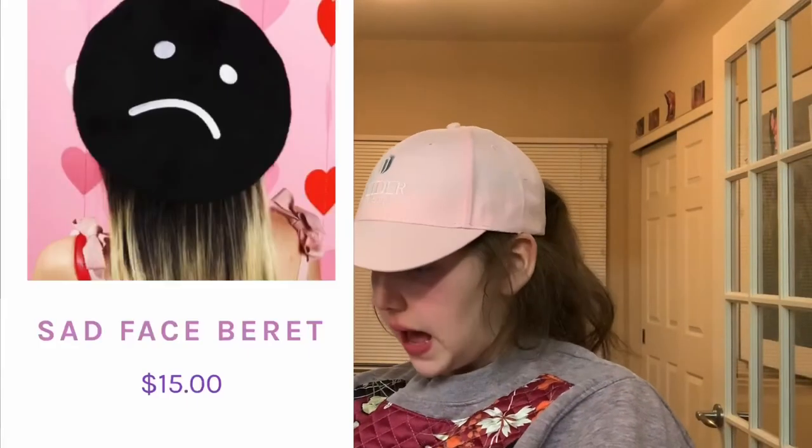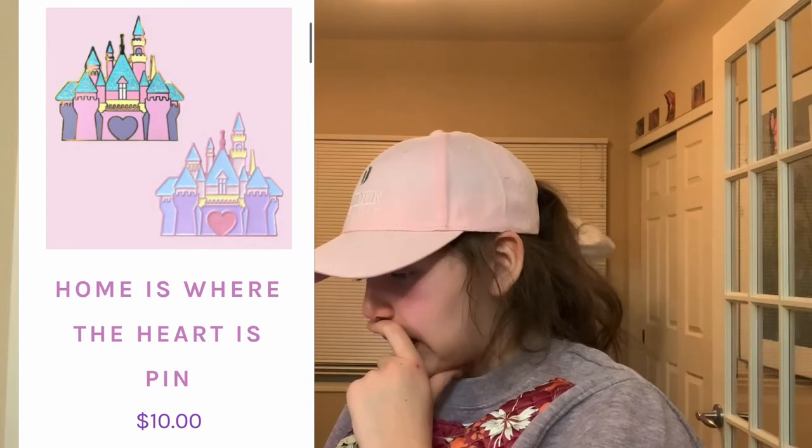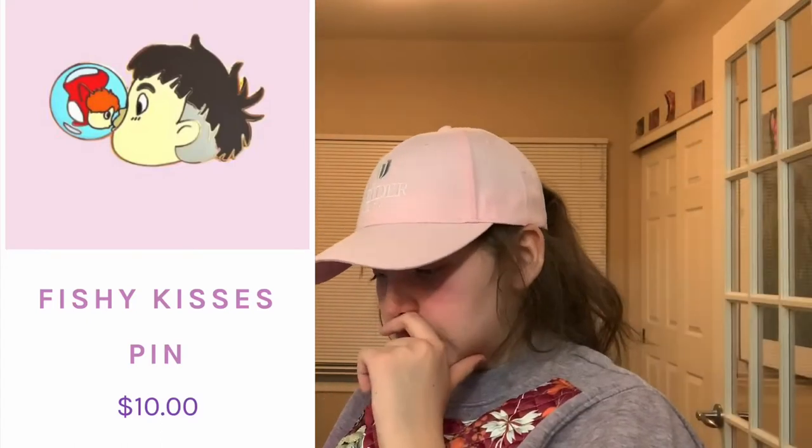We're on JustPeach.com now. This cute sad face beret. We have this Best Friends pin. It's like a Disneyland Castle inspired pin, I think. Stack of pancakes pin. And I love Ponyo and Sasuke — it's called Fishy Kisses pin, and it's like Ponyo and Sasuke having a little fishy kiss.